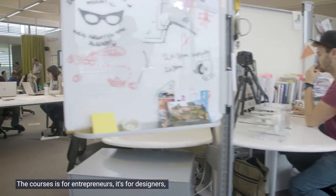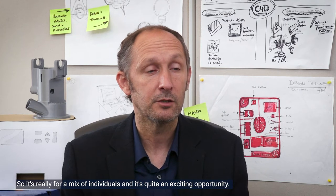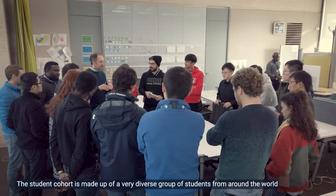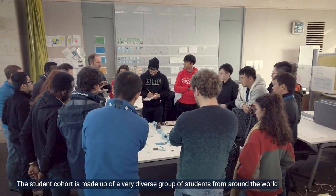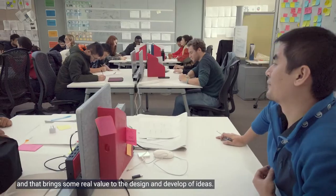The course is for entrepreneurs, it's for designers, it's for people that are keen to develop their businesses strategically. It's really a mix of individuals, and it's quite an exciting opportunity. The student cohort is made up of a very diverse group of students from around the world, and that brings real value to the design and development of ideas.